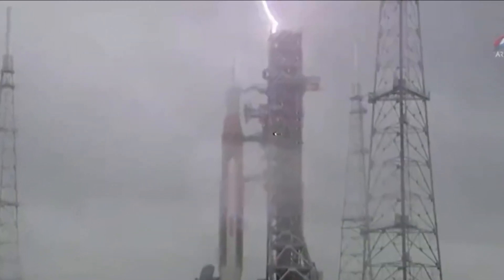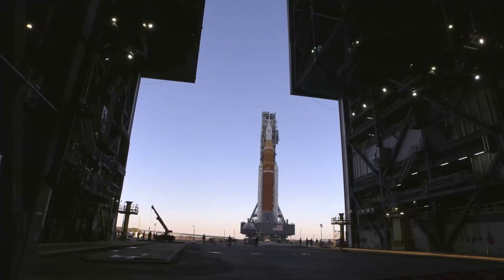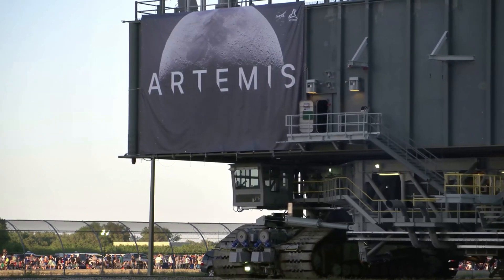After very eventful first attempts for the wet dress rehearsal, the launch vehicle was returned to the VAB for multiple repairs. The plan is to fix these problems that were presented, and then return SLS to the launch pad to continue the wet dress rehearsal. Over the past few days, NASA has been making progress on these goals.